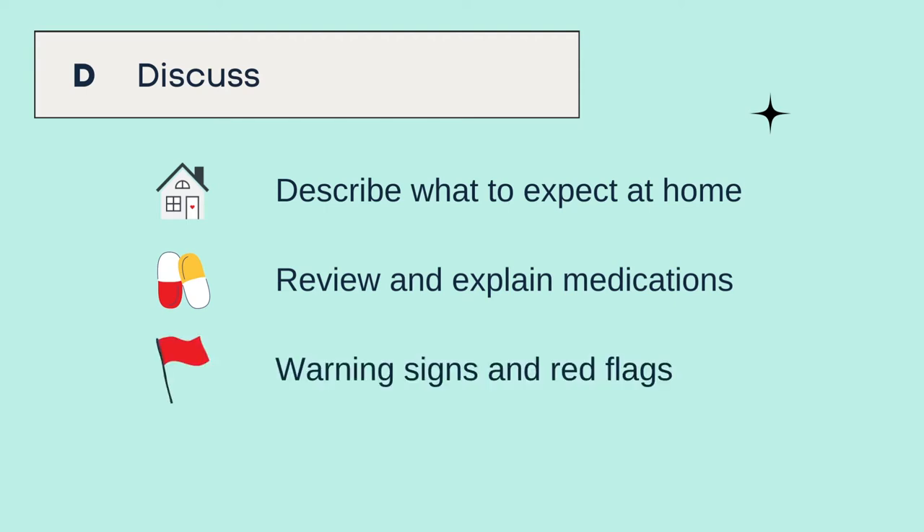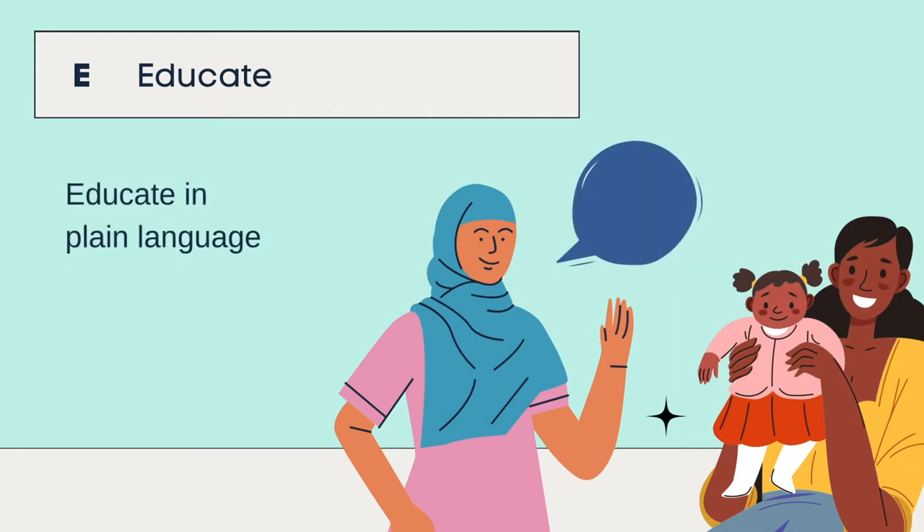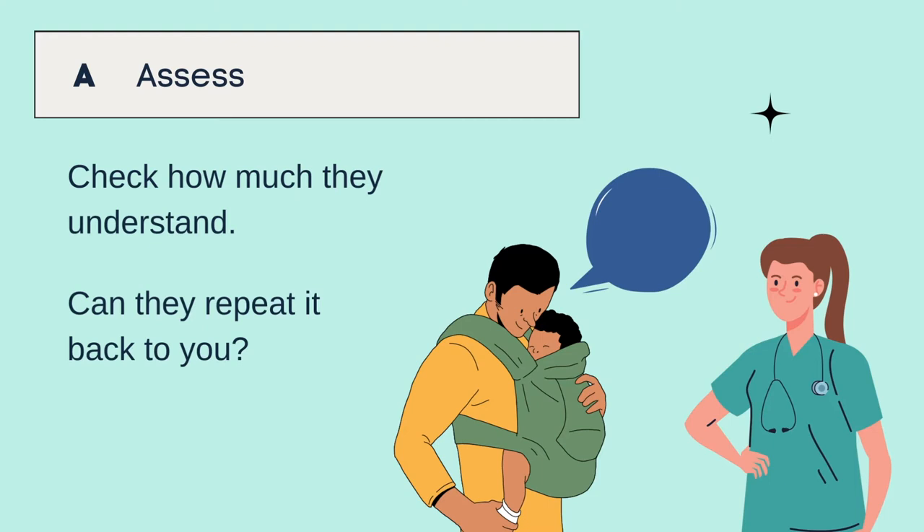Explain any warning signs or red flags, including when they should return to emergency or see their GP for review. Educate the patient and family in plain language about the child's diagnosis. Assess how much they understand — can they repeat it back to you? Confirm what they know about their child's diagnosis, the important red flags, and their medications.